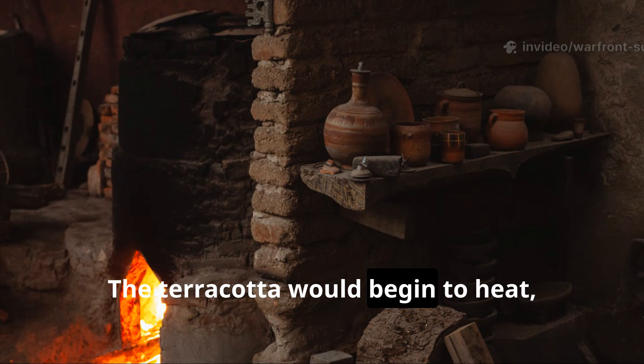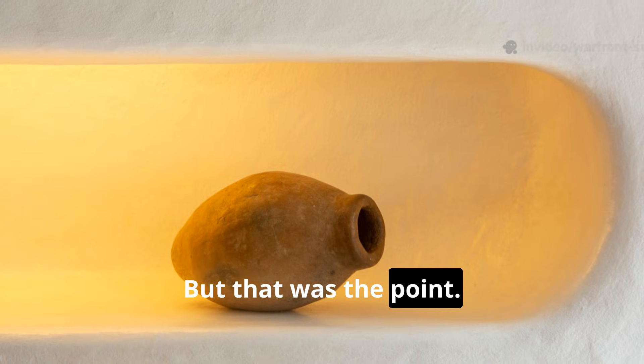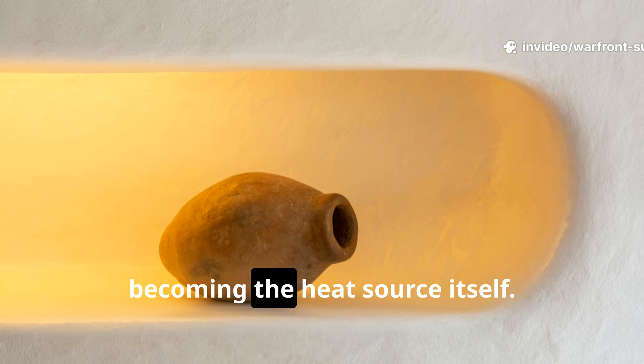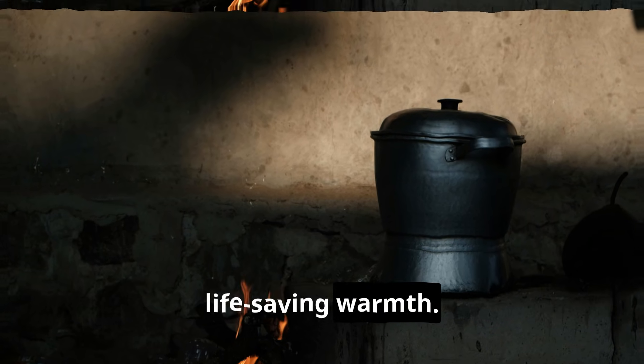The terracotta would begin to heat — first to the touch, then growing uncomfortably hot. But that was the point. The clay wasn't just getting hot; it was becoming the heat source itself. Radiant heat from terracotta became a silent, life-saving warmth.